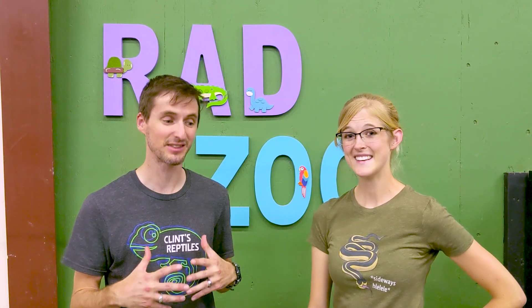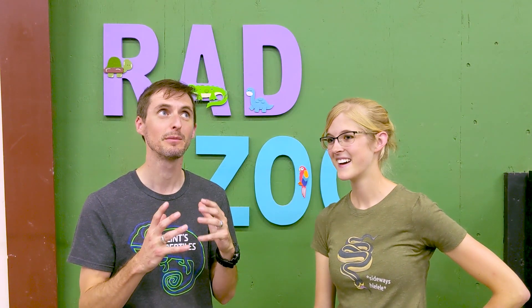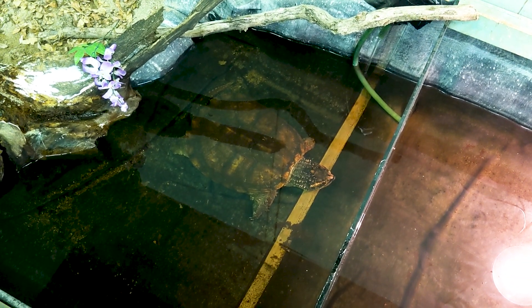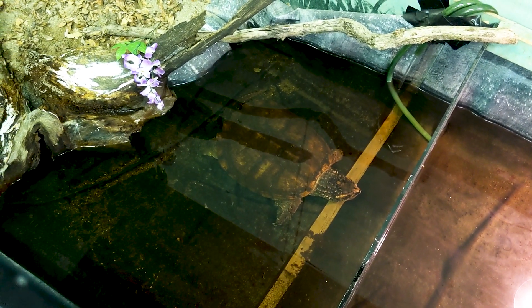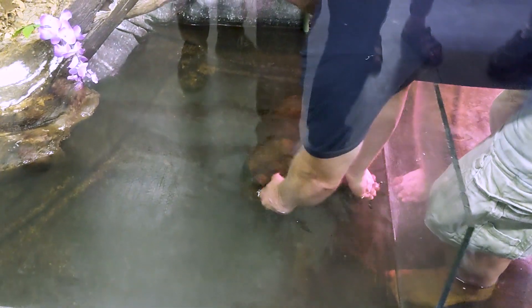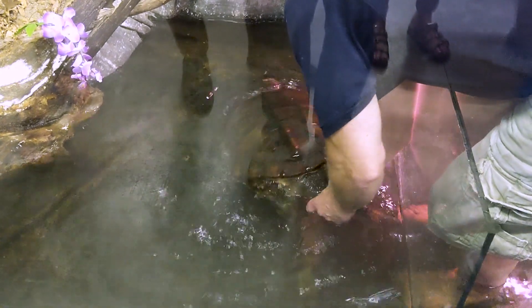One of the raddest reptiles at the Rad Zoo is definitely my favorite turtle and maybe my favorite animal period, which is the common snapping turtle. I love them so much it's unreasonable. These guys are so intelligent and so prehistoric looking and so ferocious and adorable and hideous simultaneously. They've got this giant long neck which they use to do suction feeding, sort of like a mata mata. And they got a big old tail off of a crocodile and a shell with jaggedy things at the end and huge ridges.